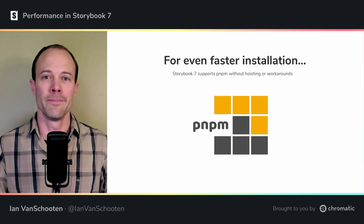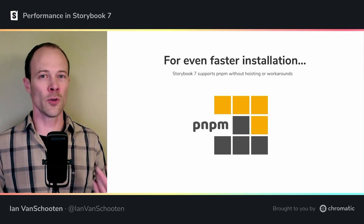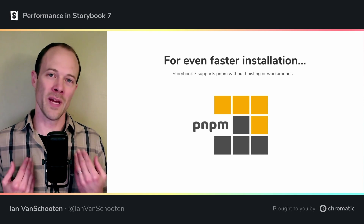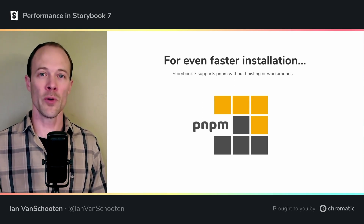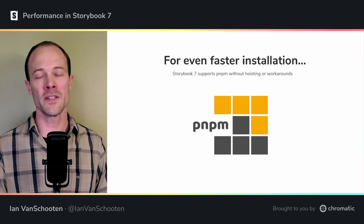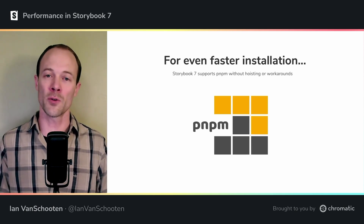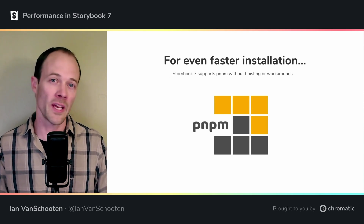But what if you're not using NPM? What if you care a lot about the performance of your package manager and you're using something like PNPM? It stands for performant NPM, and it works a bit differently than other package managers. Storybook didn't always have the best support for PNPM, especially in Vite projects. In 7.0, Storybook will automatically use PNPM to install your dependencies if it detects a PNPM lock file, and is supported without resorting to workarounds like hoisting or installing lots of internal Storybook dependencies. Using PNPM can improve your installation times in some scenarios, and it's becoming increasingly popular, so it's worth checking out if you're not already using it.